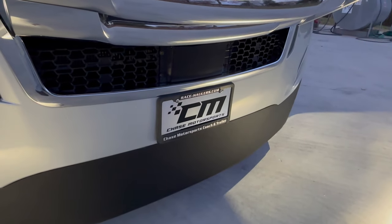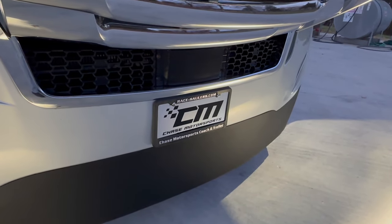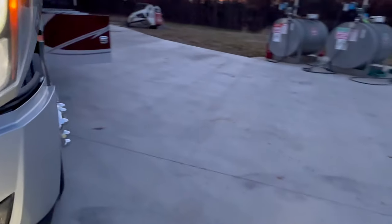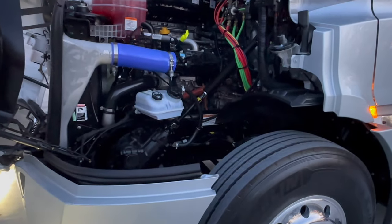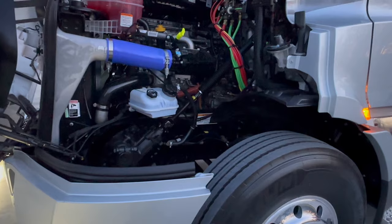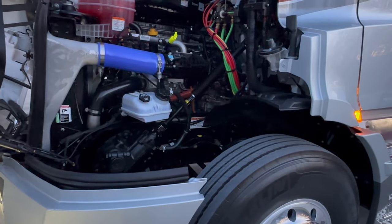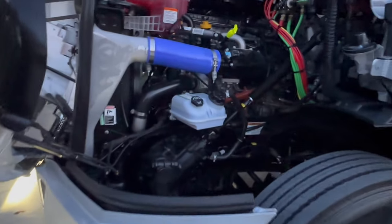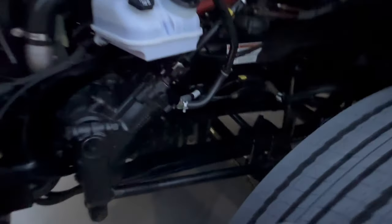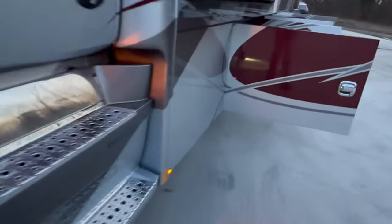That little black box above the Chase Motorsports plate is for adaptive cruise. It also has collision mitigation — if it sees you approaching another vehicle at a rapid speed and thinks you're going to hit them, it will honk at you. The frame rail, steering components — everything like new.